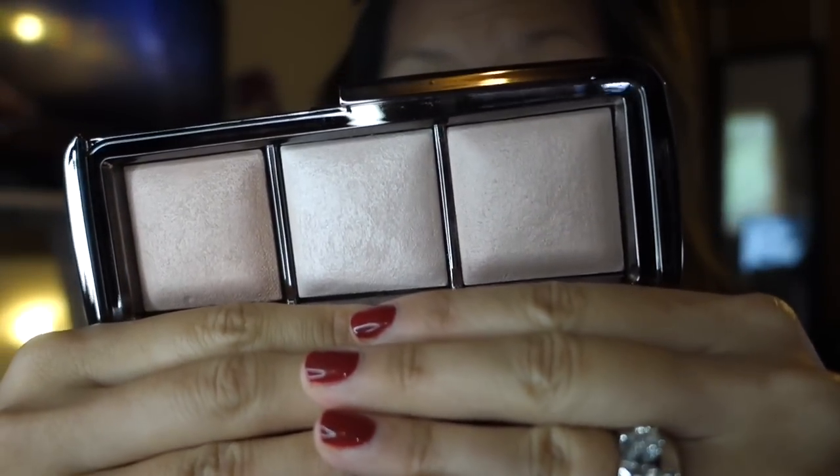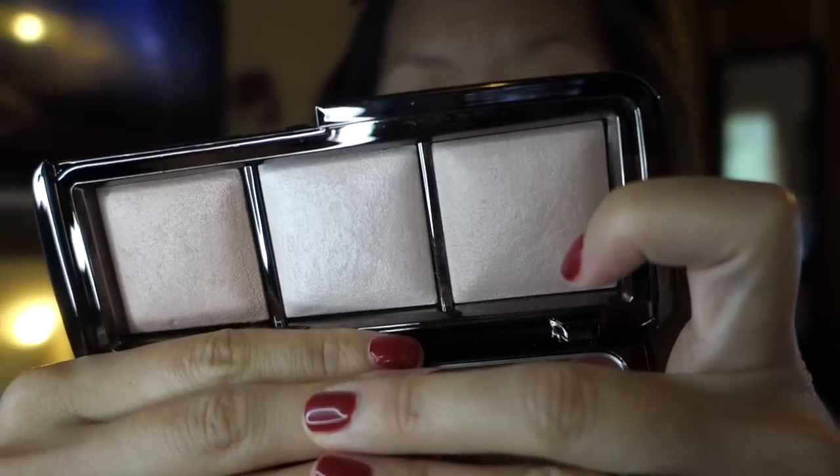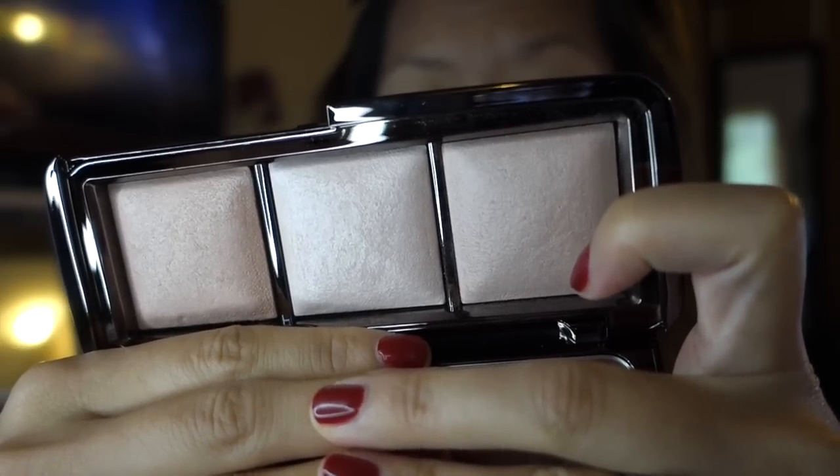Last but not least for the face, I'm going to grab my Hourglass Ambient Lighting palette that I just picked up in LA and use Radiant Light — the far right shade — on the tops of my cheeks. I'll use my Velvet Beauty Contoured Angle brush for this. I love it because it applies the perfect amount of highlighter, and I'm keeping the highlighter just on the cheek tops today since it's hot out and I don't want to look greasy everywhere else.